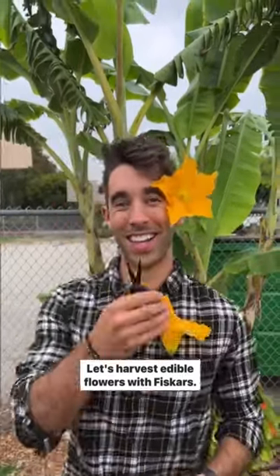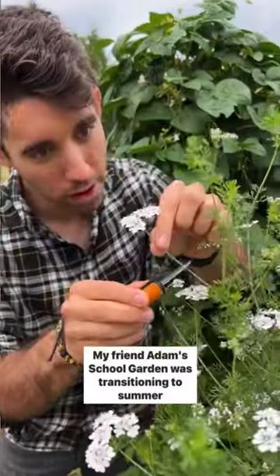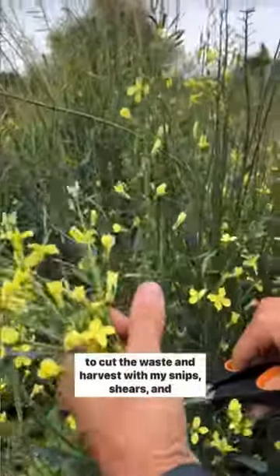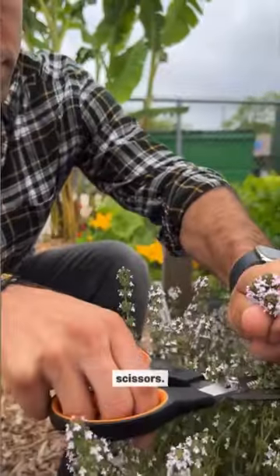Let's harvest edible flowers with Fiskars. My friend Adam's school garden was transitioning to summer crops a few months ago, which meant it was a great opportunity to cut the waste and harvest with my snips, shears, and scissors.